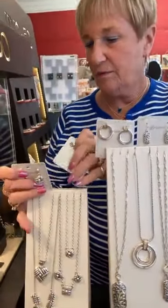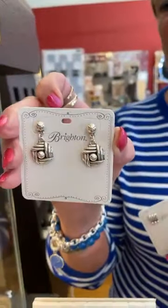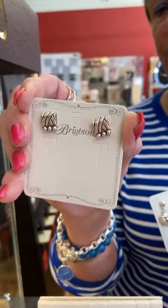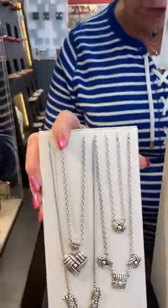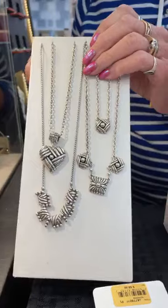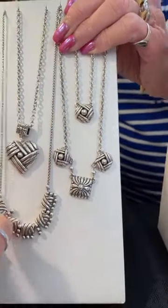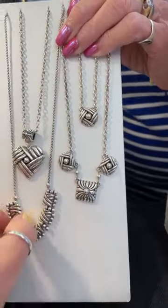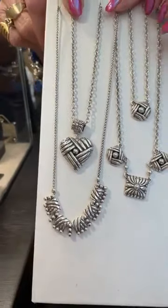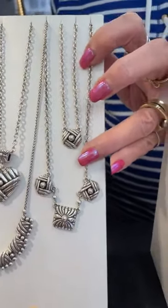Now we're going to start a new collection called Sonora. The post earrings are $42 and the pair earrings are $48. The first necklace is $88. The next one is $78, and the following necklace is $72.